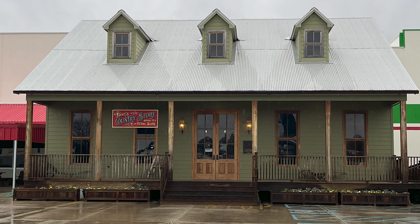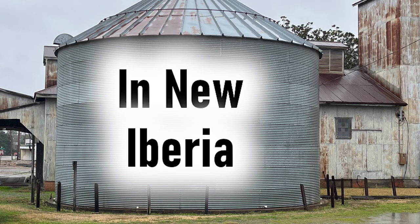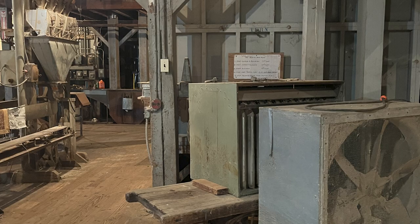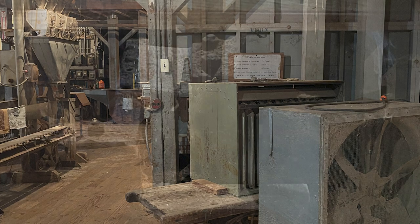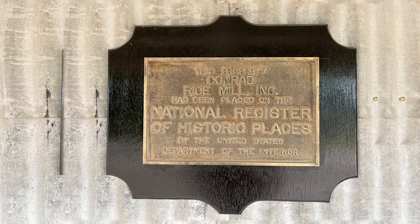The focus of this video is on Conrico Conrad Rice Mill and New Iberia — not far away from Opelousas, but south of Lafayette. This is the nation's oldest operating rice mill, founded in 1912. The corrugated metal facility with cypress floors is still in limited operation and open for tours. It was added to the National Register of Historic Places in 1981.